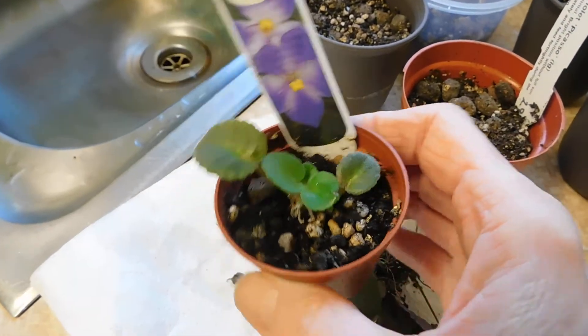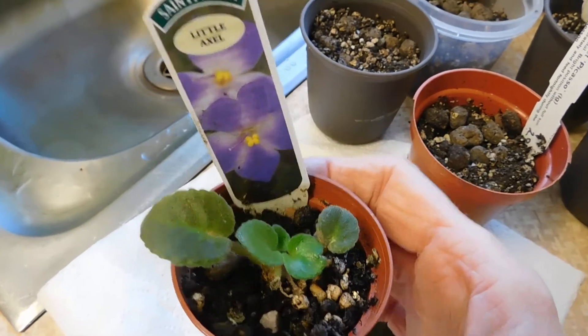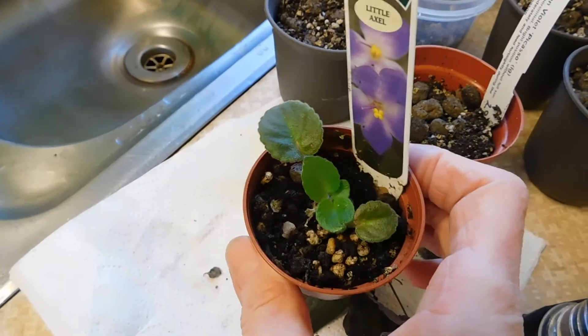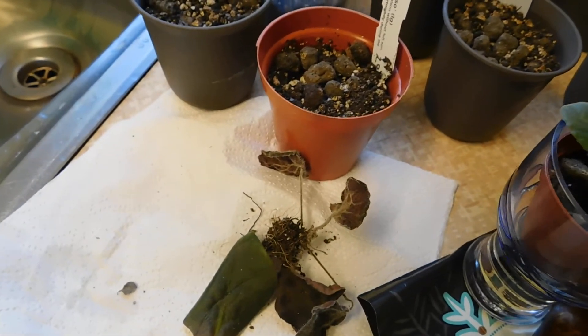Let me just show you little Axel — look at that! You've got to give her nine and a half out of ten because she looks as though she's coming back. So thrilled with that one.